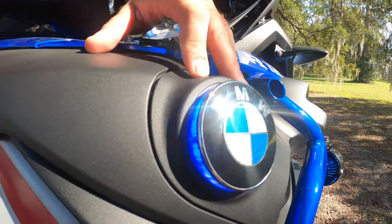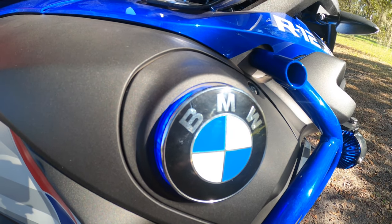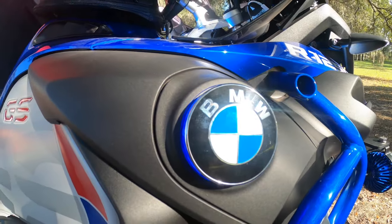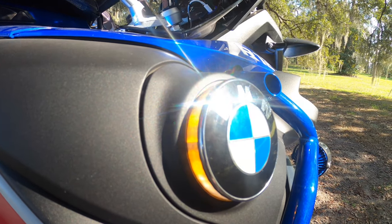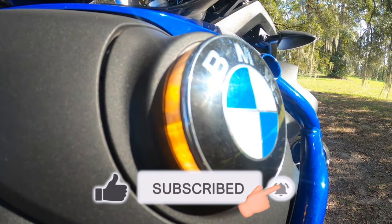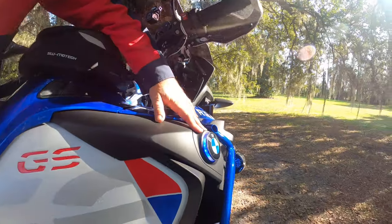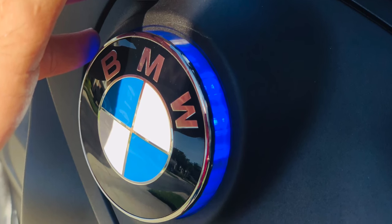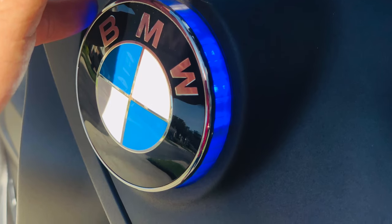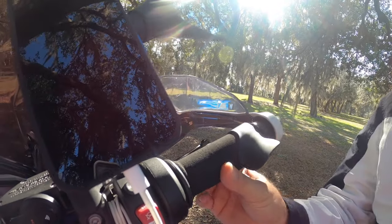Next I have these blue lights underneath the BMW emblem. I got them from Germany — I don't remember the company name, but the link is in the description. They also go yellow when you turn on your turn signal, syncing with the turn signal and four-way hazard lights. They come in different colors like blue, yellow, white, or red so you can match the light color to your motorcycle. They cost $170 USD — about 130 euros.